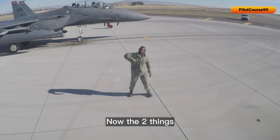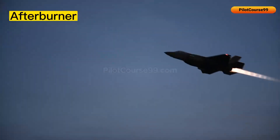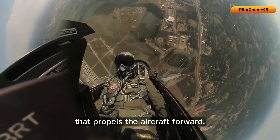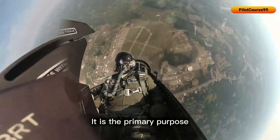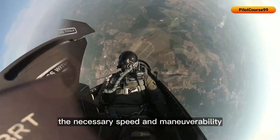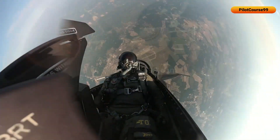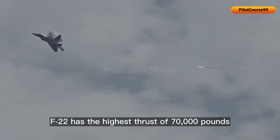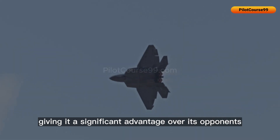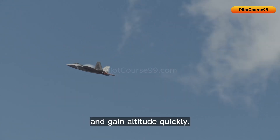Thrust refers to the force produced by the engine that propels the aircraft forward. It is the primary purpose of the engine to generate thrust and enable the fighter jet to achieve the necessary speed and maneuverability to perform its mission. The F-22 has the highest thrust of 70,000 pounds from its two engines combined, giving it a significant advantage as it can perform advanced aerial maneuvers and gain altitude quickly.